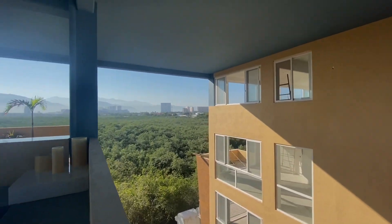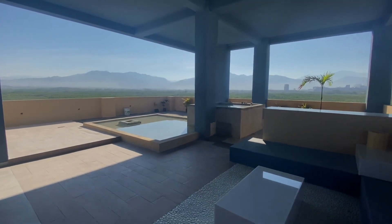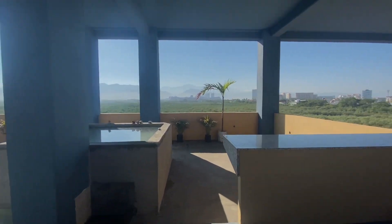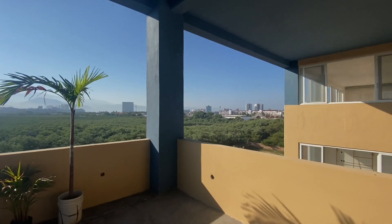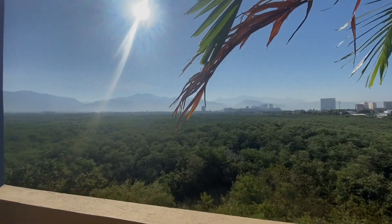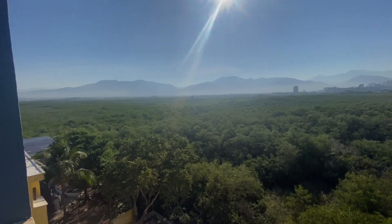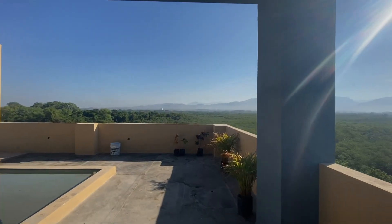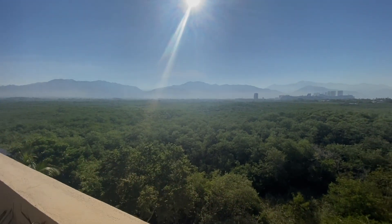Let's talk about this view — the amazing preserve that you are seeing just past the jacuzzi here. Obviously it's not ready yet, but this is where the jacuzzi is going to be at the rooftop. Take a look at this view — just jungle for miles, the mountains, and you can see the ships coming into the marina from here. I could only imagine the view and the sounds at night. Absolutely gorgeous.